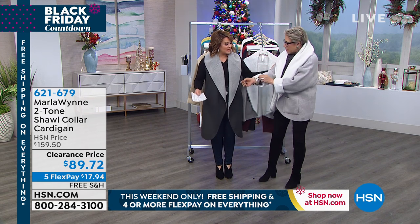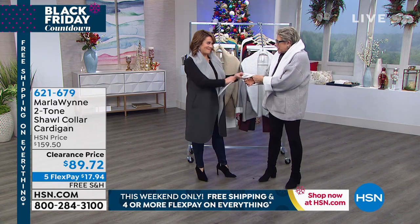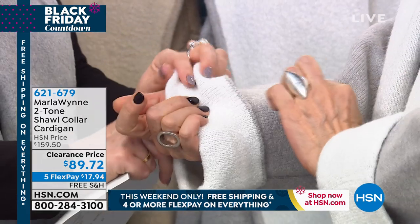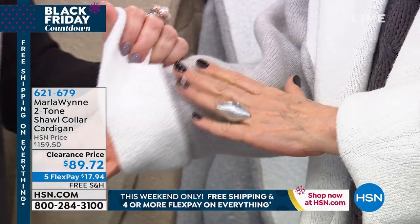This is a full-on cardigan — it's got the sleeves. Feel this. Do you see? It's a slight boucle. It is a boucle.